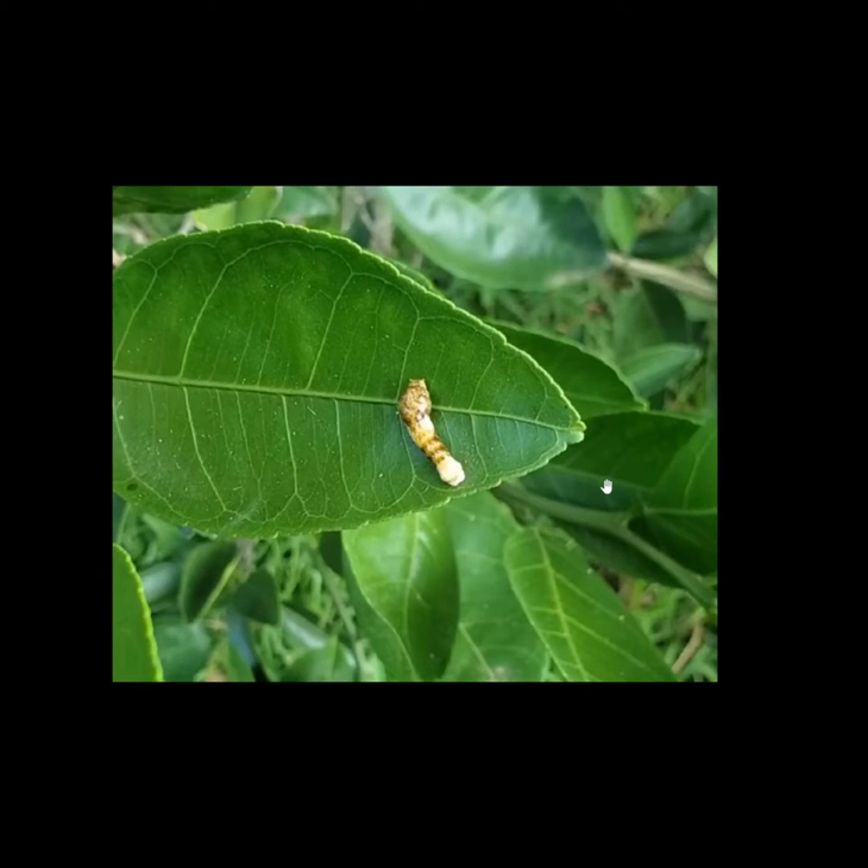The orange dog caterpillar is exclusive to the giant swallowtail. The regular swallowtails lay their eggs on a lot of different herbs and such, but the giant swallowtail only lays its eggs one at a time on citrus trees - and this is a satsuma tree.